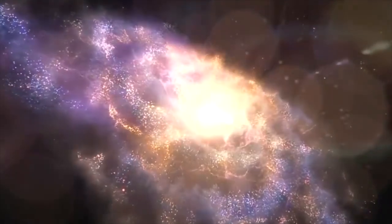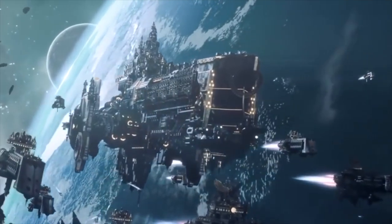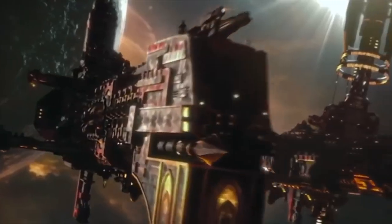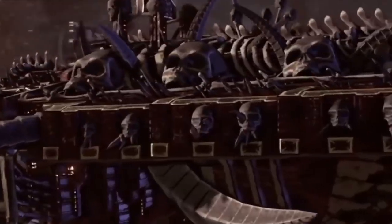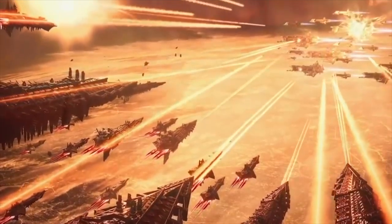Welcome back to another 40 Facts About the 40k Universe. I am your host, Gersh1, and today we're going to be talking about the Dreadnoughts of the Death Company. If you guys are new to the channel, we post Warhammer 40k lore videos every single day. If you guys like these types of lore videos, hit the thumbs up, let me know in the comment section below, and subscribe to the channel if you haven't done so already. Let's get into 40 Facts on the Death Company Dreadnoughts.